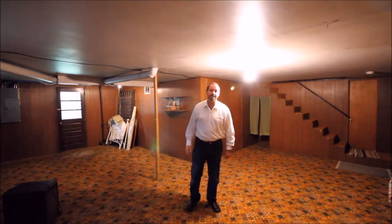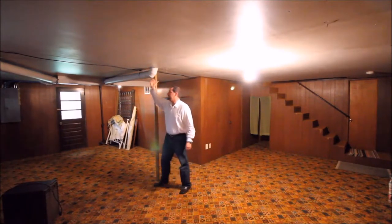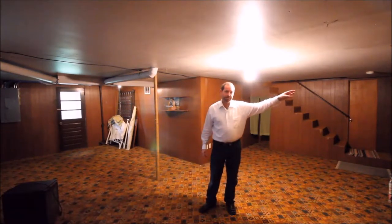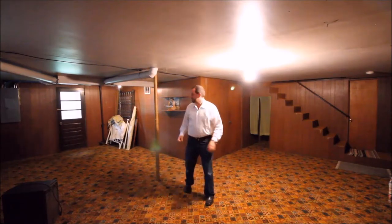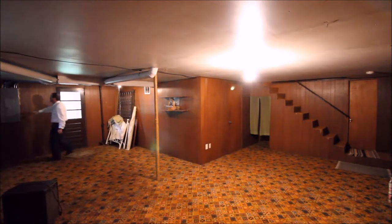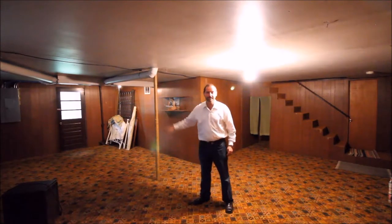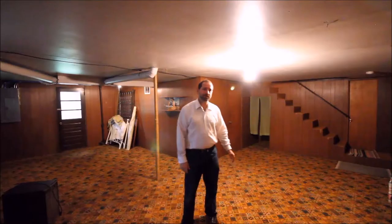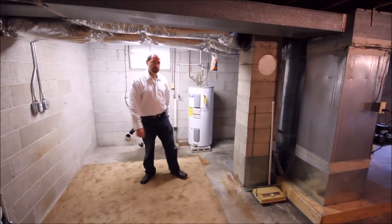Now we're heading into the basement — the fun part of the house. Ceiling height is a little short, so it can't be counted as interior heated square footage, but it's great usable space. You can see an AC vent, and there looks like there was a pool table area off to the side. The main water shut-off comes in right here, very easy to access. You can enter the garage and laundry room from doors here. There's also a new electrical panel that was completely updated — so the utility fuse panel has been fixed as well. There's also a door leading out to the back lawn.